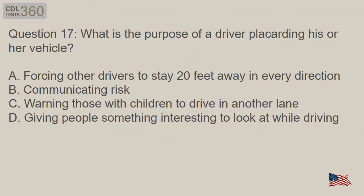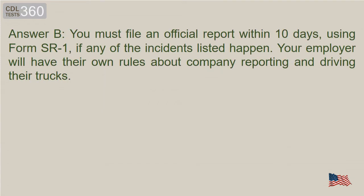Question 17: What is the purpose of a driver placarding his or her vehicle? A. Forcing other drivers to stay 20 feet away in every direction. B. Communicating risk. C. Warning those with children to drive in another lane. D. Giving people something interesting to look at while driving. Answer B. You must file an official report within 10 days, using Form SR-1, if any of the listed incidents happen. Your employer will have their own rules about company reporting and driving their trucks.